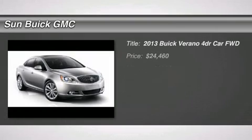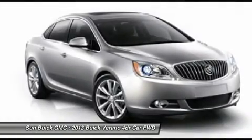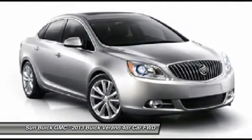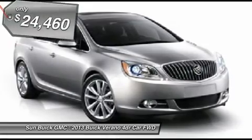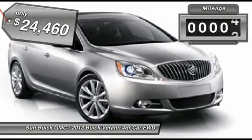The 2013 Verano. Buick Verano is a compact car built on the Delta II platform, designed and built from the ground up with the idea of it being a Buick, and is priced below $25,000. This vehicle has less than 100 miles.